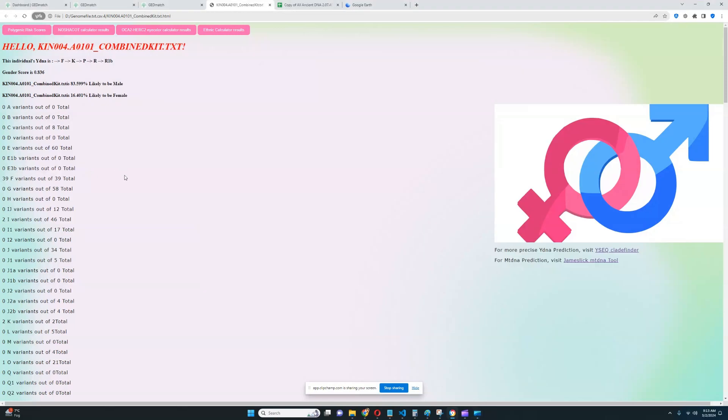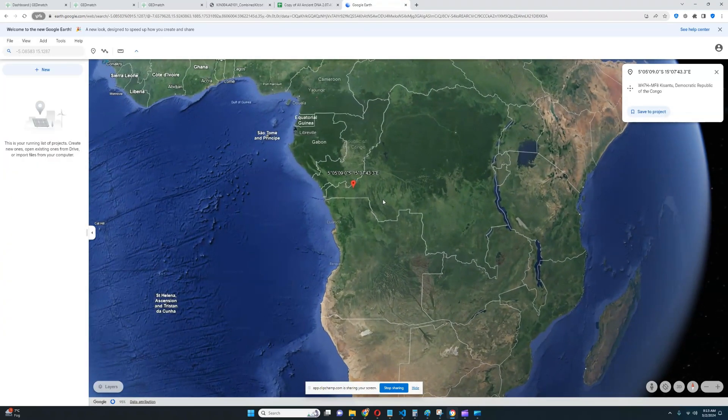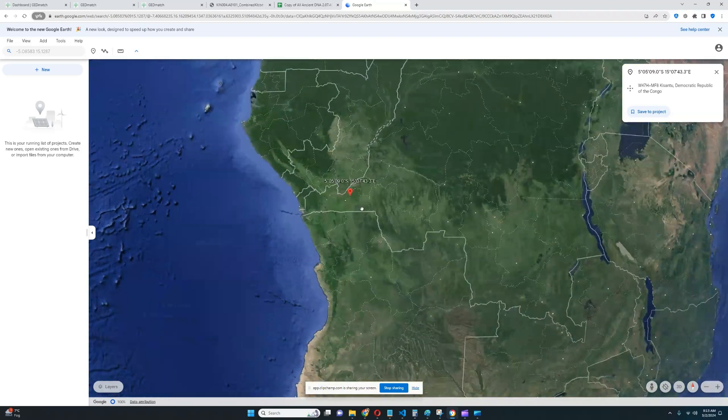Hello, friends. In Switzerland, we'll be taking a look at something really, really amazing and something really rare. So this is Kin 004. This is a sample from this region right here in Africa — this is the Congo. It's a sample from the Congo.